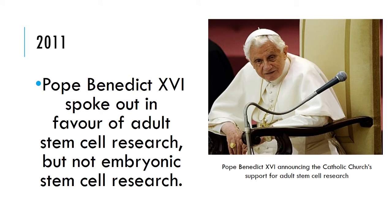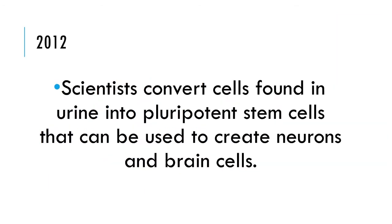In 2011, Pope Benedict spoke out in favor of adult stem cell research but not embryonic stem cell research. In 2012, scientists converted cells found in neurons into pluripotent stem cells that could be used to create neurons and brain cells.